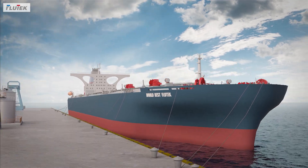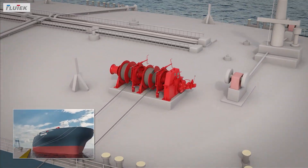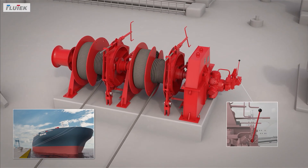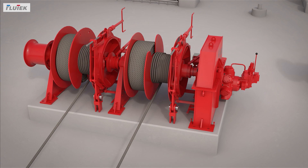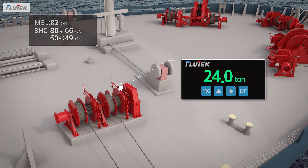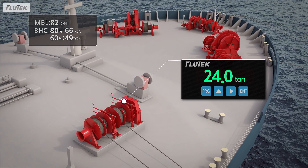In order to berth a ship at port safely, it is very important to keep the tension of the rope connected to the vessel constantly and steady. Failure to respond to the fluctuating rope tension may result in rope break and risk to the ship's safety.